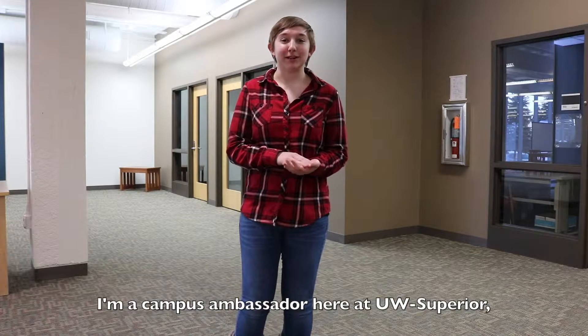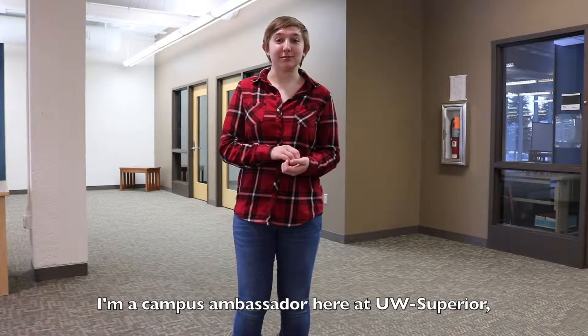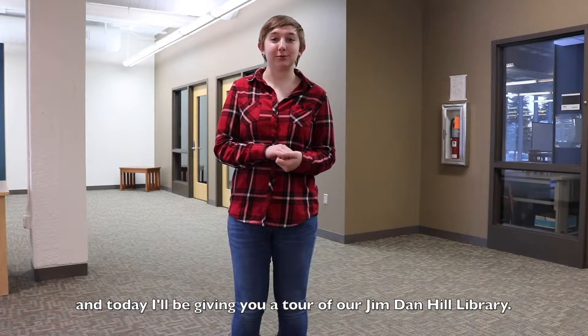Hi, my name is Danica. I'm a campus ambassador here at UW-Superior and today I'll be giving you a tour of our Jim Dan Hill library.